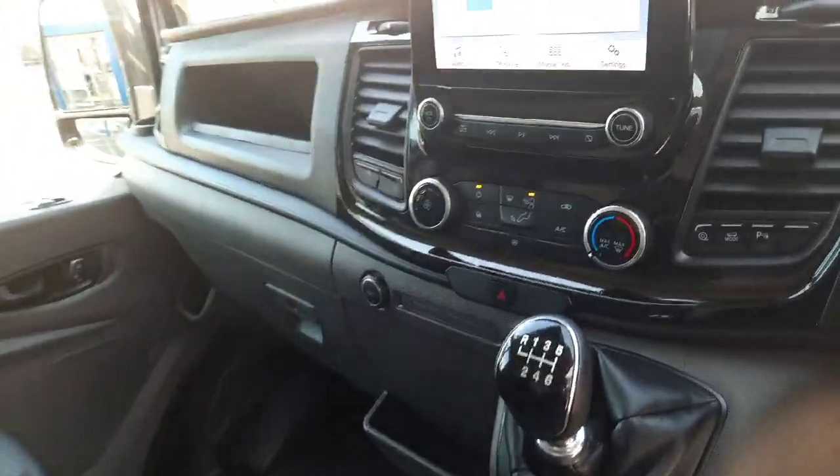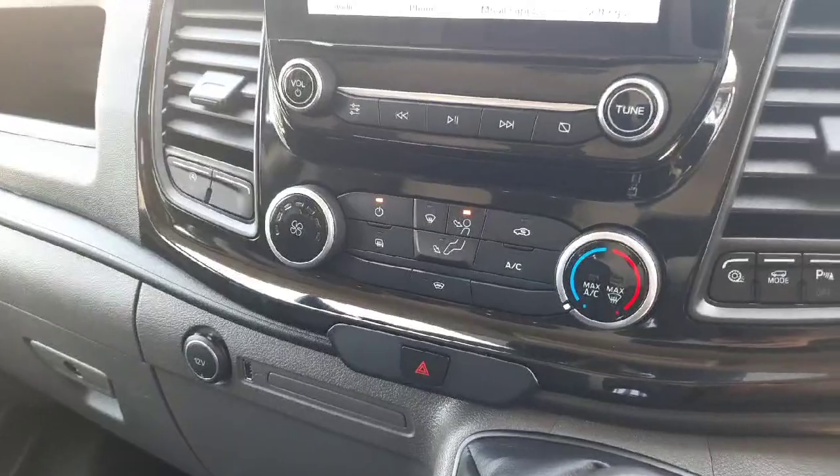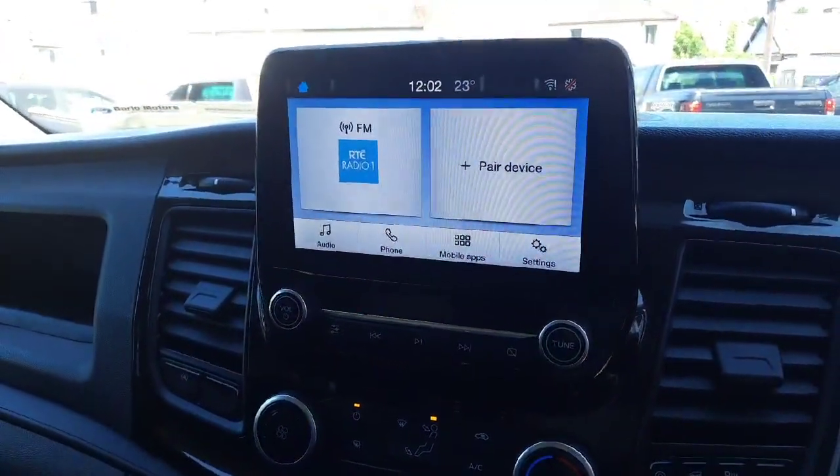As we go up front to the dash, you can see we have our high gloss trim, heat controls down here with air conditioning and heated windscreen, and a touchscreen up here which has Apple CarPlay with Android Auto.